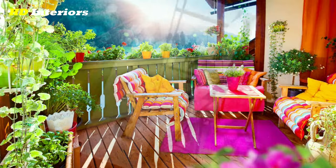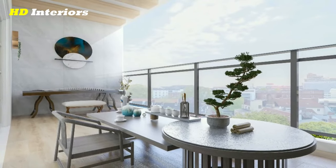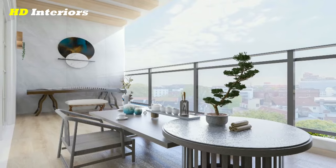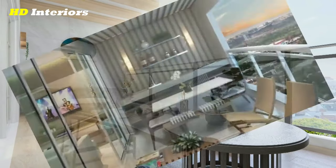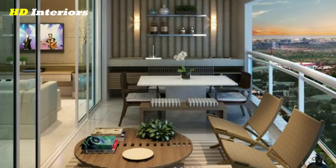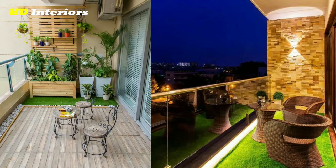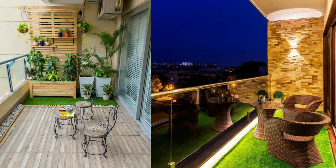When choosing plants for your balcony, it's important to consider the amount of sunlight your space receives. If your balcony is in the shade most of the day, you'll want to choose plants that do well in low-light conditions, such as ferns or pothos. If your balcony receives a lot of sun, you may want to consider plants that can handle direct sunlight, such as succulents or herbs.